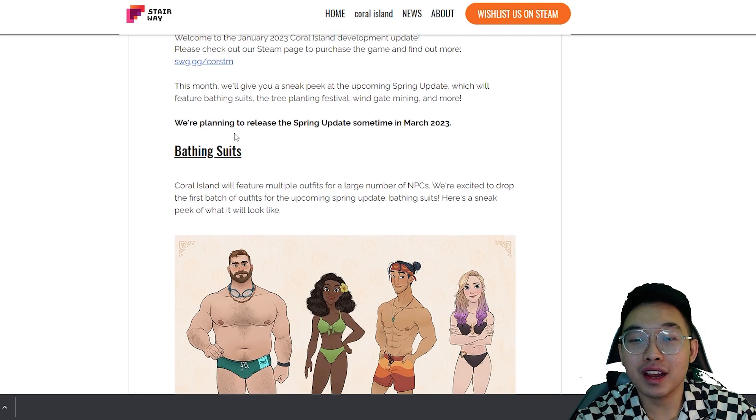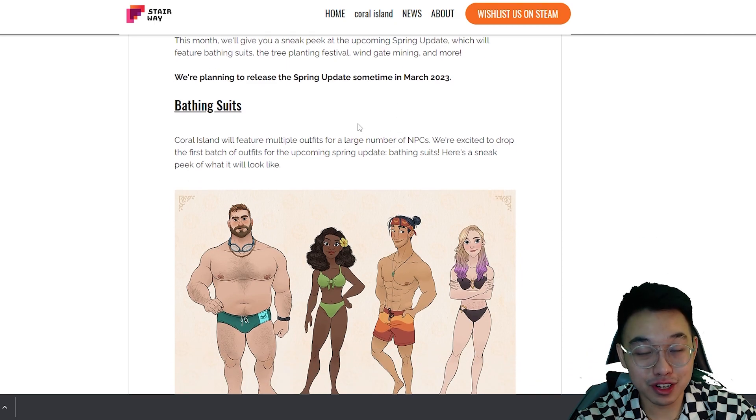They're planning to release the spring update sometime in March 2023. Hopefully it's early in March. Don't forget to subscribe to the channel if you'd like to know more Coral Island news.